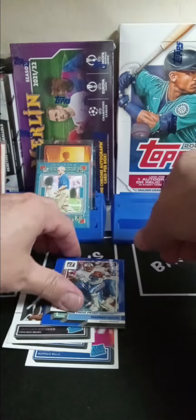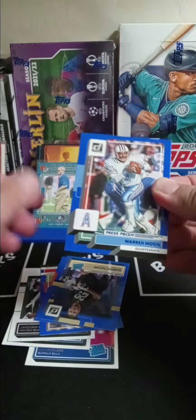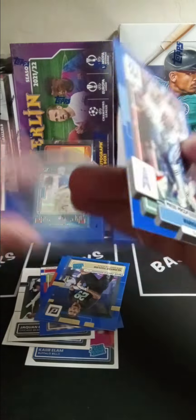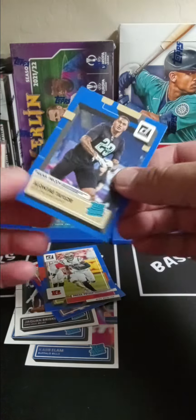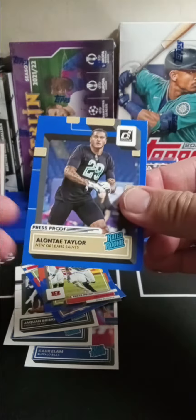Very cool. And then look at that — we got a blue press proof Warren Moon. You really do get your money's worth with these packs whether you get it downtown or not. They give you all the blue. Look at that — rated rookie Elante Taylor, blue press proof rated rookie.